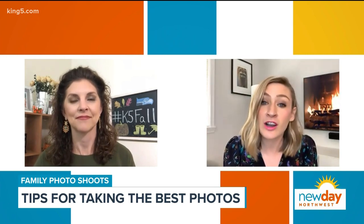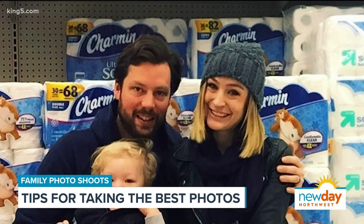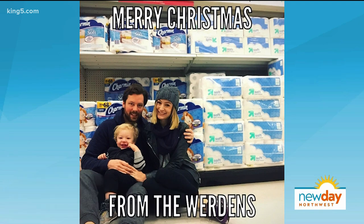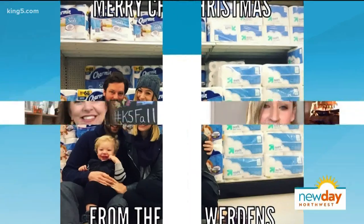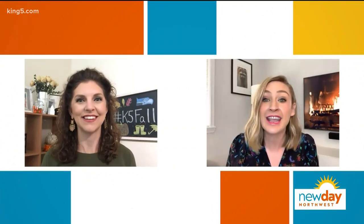One year I recall my family shot our own family picture in the toilet paper aisle of Target, just because we thought it was funny — and that's what we were feeling that year. I look back on it really fondly and think it was funny and cute. So do what you can, but document your family in this time. Definitely do it.